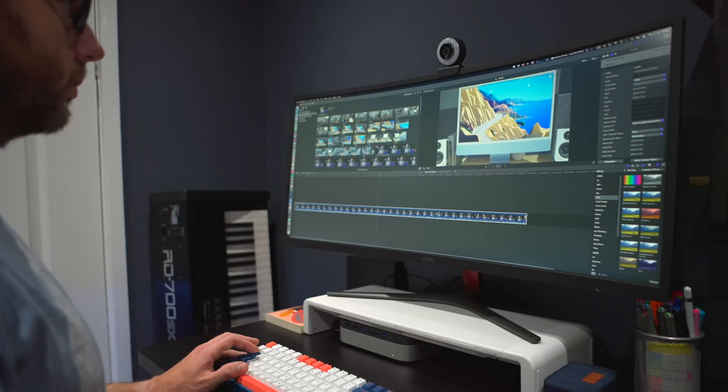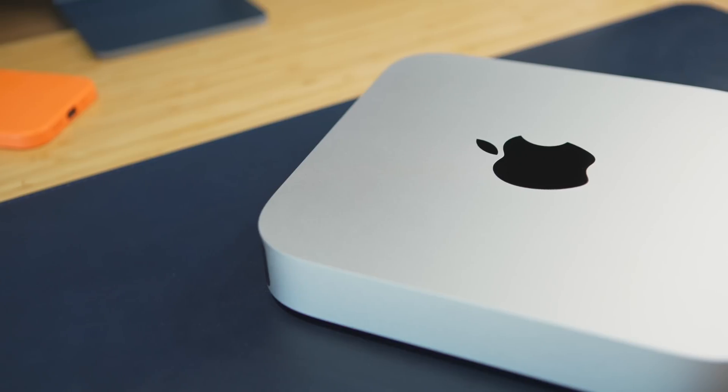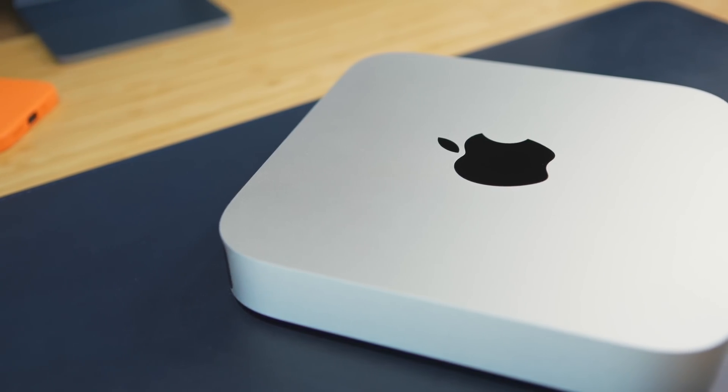The M1 has completely changed the way I think about computing. I've got it in three machines: my trusty M1 MacBook Air, the M1 Mac Mini behind me which is my workhorse video editing station, and the brilliant 24-inch iMac. But I'm starting to wonder what's next. I'm also starting to push the M1 in that Mac Mini — it's all to do with the camera I'm using. I'm now shooting these videos on a Sony FX3.